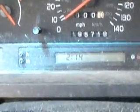The odometer broke at 195,718. We assume it to be in the 300,000s.